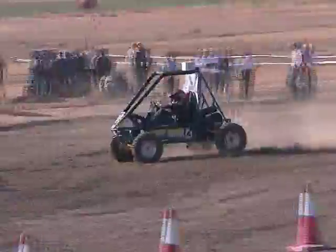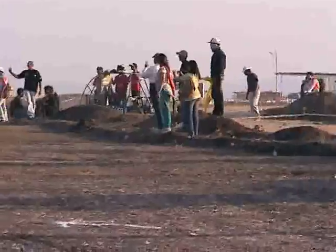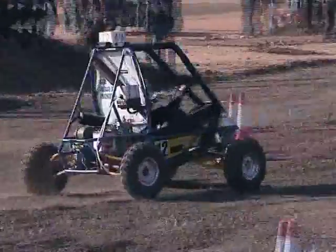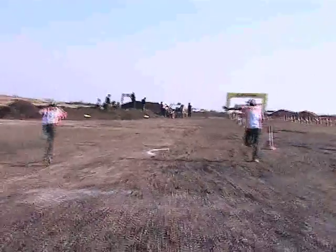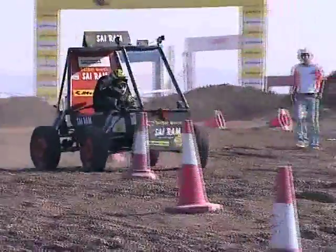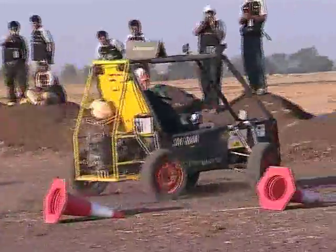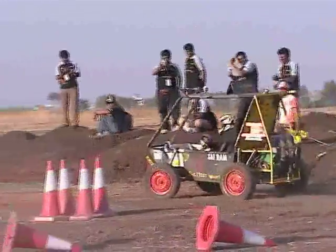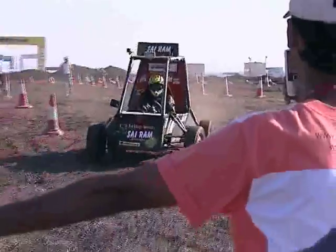Team DCE Xtreme from Delhi College of Engineering seem to be maxing this test, going through the motions with relative ease and expertise. On the other hand, problems galore for team number 53, The Most Wanted from Sri Sairam Engineering College, were not proving to be that lucky in this event. Aren't they glad this is over?